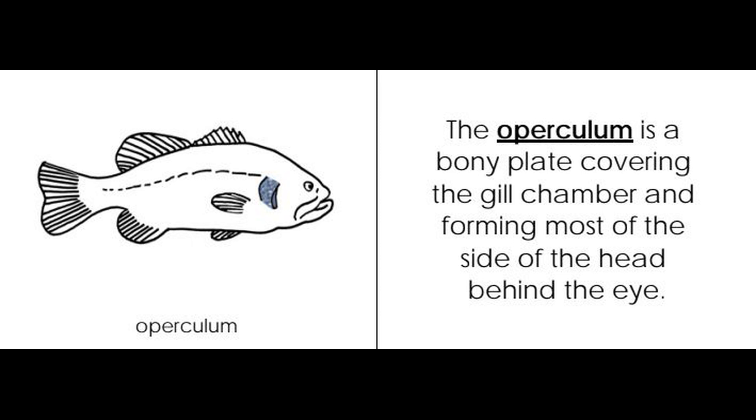Operculum. The operculum is a bony plate covering the gill chamber and forming most of the side of the head behind the eye.